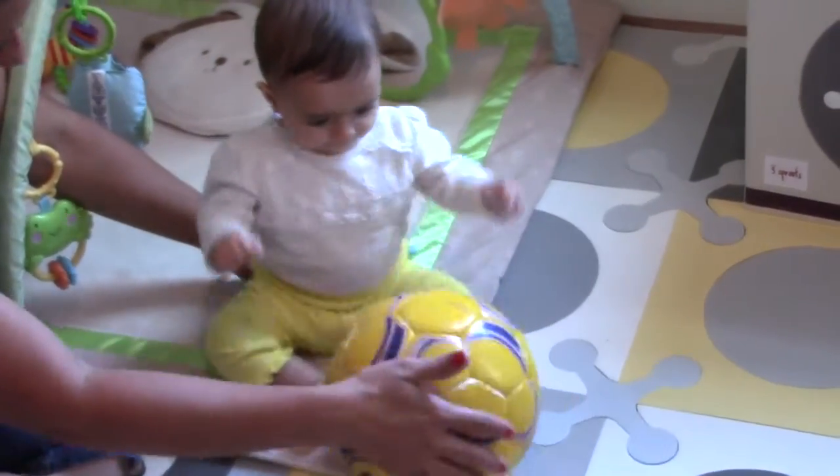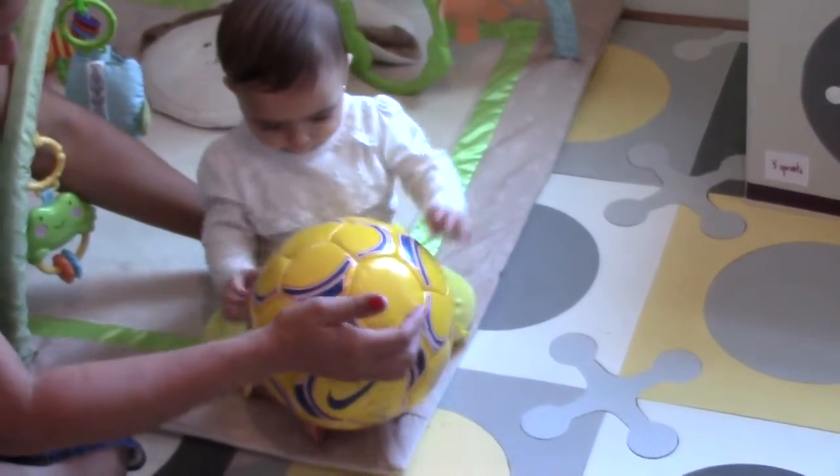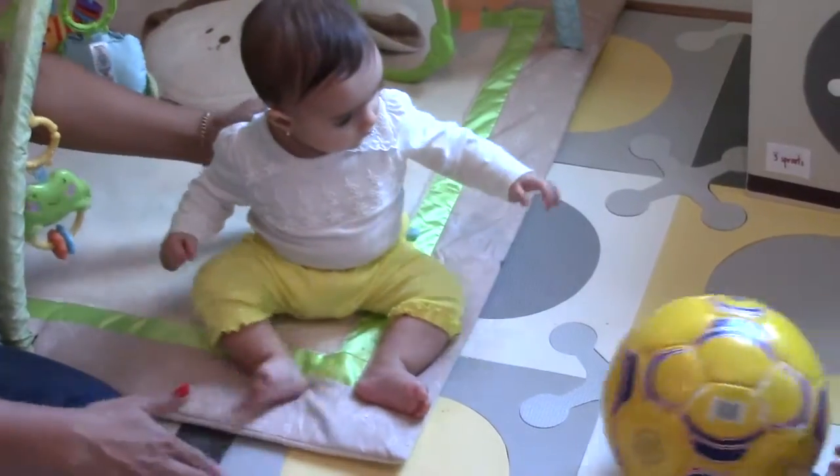Here, Berta is learning about shapes and objects as she and her parents play with the soccer ball, and her parents describe what is happening.